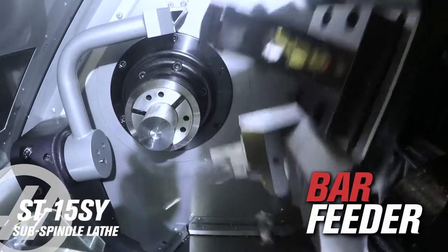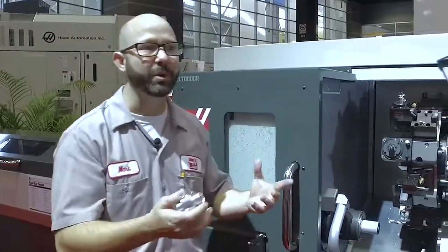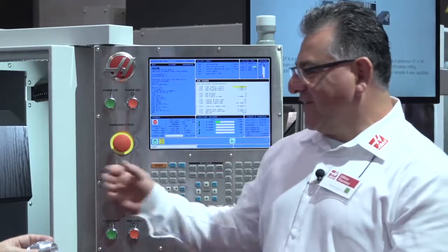This thing's hooked up to a bar feeder, so it can crank out parts until the cows come home — until you run out of stock. That's right, we can feed bars all day long.